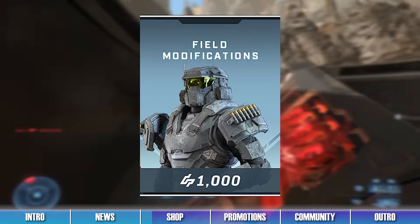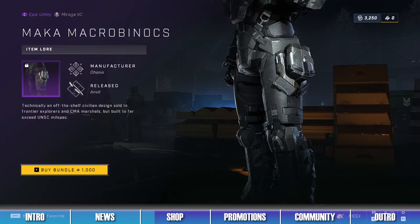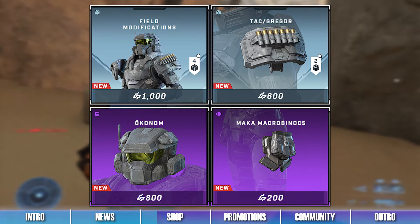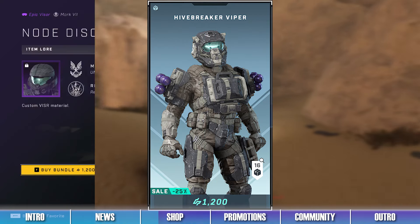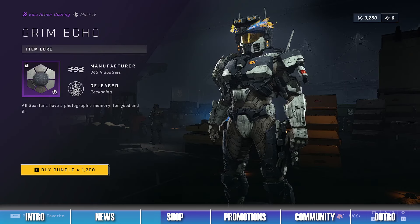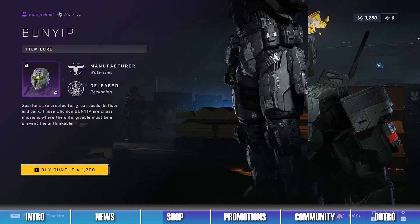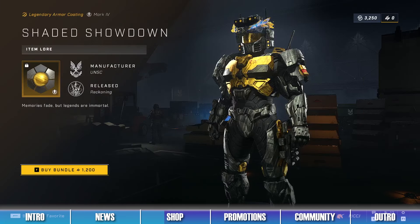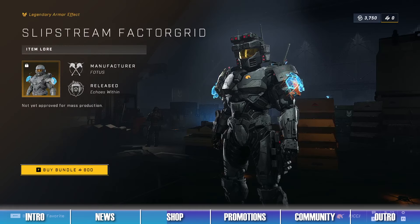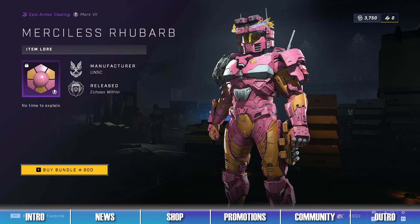The second bundle is the Field Modifications Bundle, which contains the Akhanom Helmet, the Gregor Shoulders, and the Maka Macro Binocs Utility Piece. Items from this bundle can also be purchased separately. The third bundle is the Highbreaker Viper Bundle, which contains the No Disconnector Visor, the Three Prayer Shoulders, and the Grim Echo Armor Coating. The fourth bundle is the Highbreaker Bunyip Bundle, containing the Bunyip Helmet, the Spike Pack Utility Piece, and the Shaded Showdown Armor Coating. The fifth bundle is the Slipstream Factor Grid Bundle, containing the Slipstream Factor Grid Armor Effect, the Captive Audience Stance, the Magenta Pop Visor, and the Merciless Rhubarb Armor Coating.